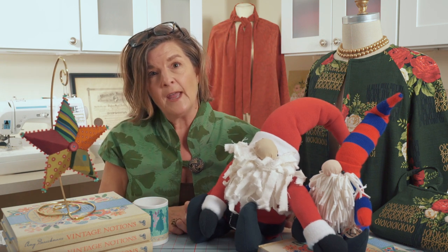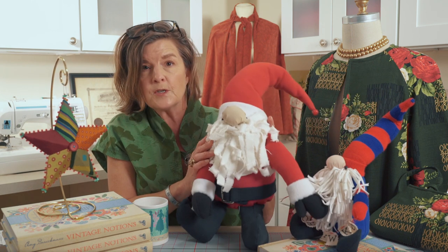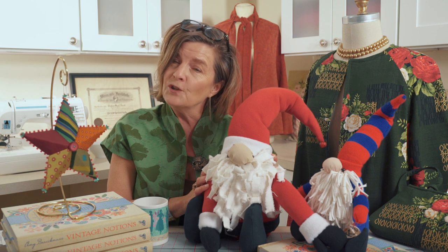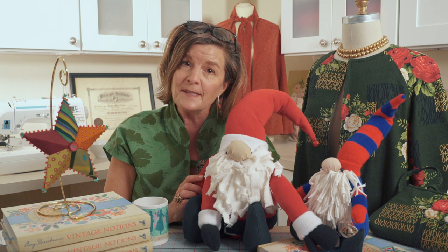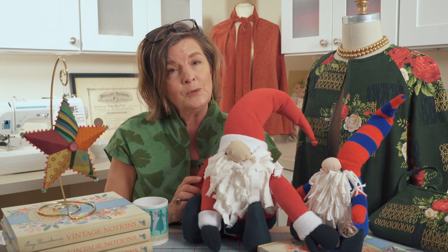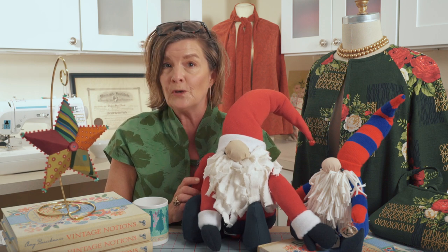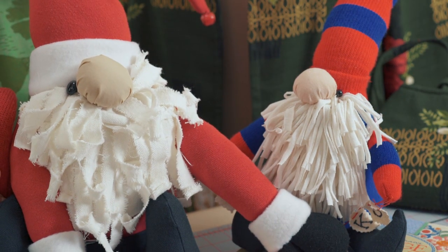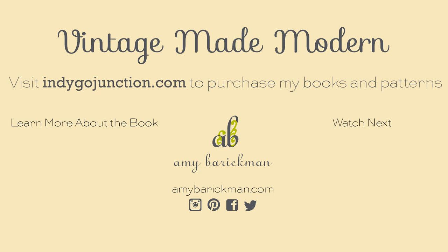I'm going to wrap up there and wish everybody happy holidays — Santa does too! Thanks for watching, and we'll look forward to seeing you again when we have our next episode of Vintage Made Modern. Stay tuned. If you enjoyed the video, give us a thumbs up and be sure to subscribe to our newsletters and visit us over on Instagram too. Thanks for watching!